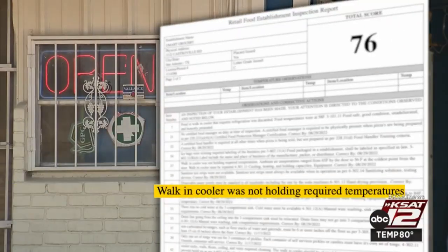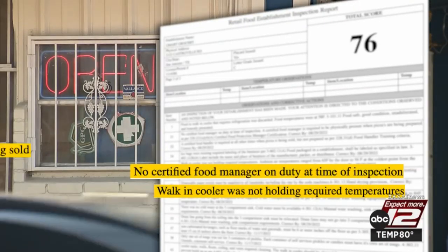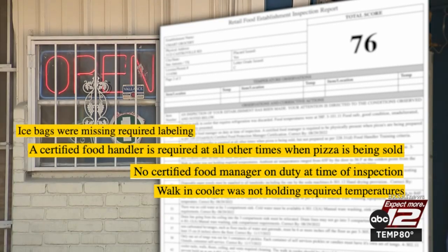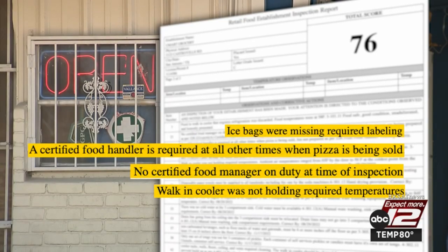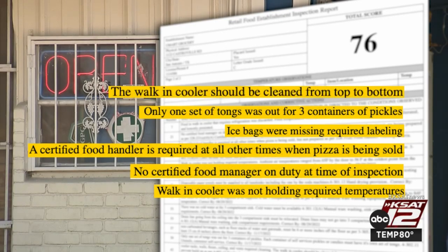So what happened? Food in the fridge was too warm, there was no certified food manager on duty, and the person serving pizzas didn't have a food handler permit. Ice bags weren't properly labeled, and there was only one set of tongs for three containers of pickles when each one needs its own tongs. The walk-in cooler was in need of a top-to-bottom cleaning.